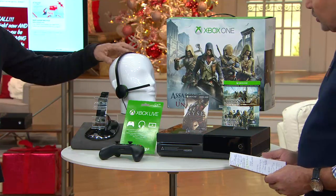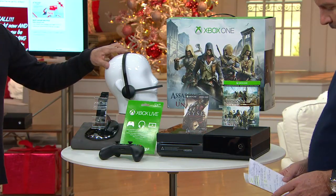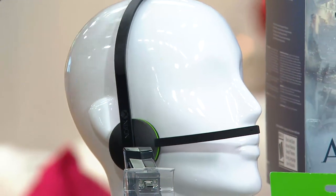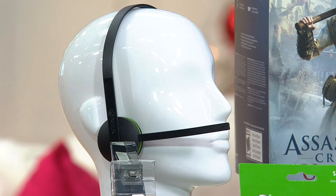It's called the Dual Charging Dock. And then for multiplayer games, whether it's your friends, family, or people all over the world, you've got a headset that you can actually speak to them as well.